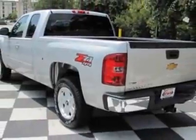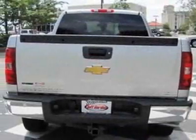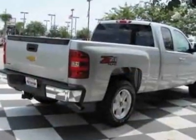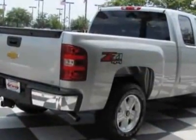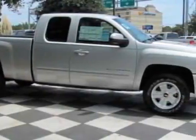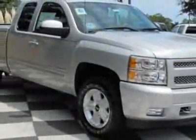The Silverado 1500 boasts a 4.8-liter engine and has a 4-speed automatic transmission. Another great feature is that this vehicle uses flex fuel. Additional options for this vehicle include the GVWR,